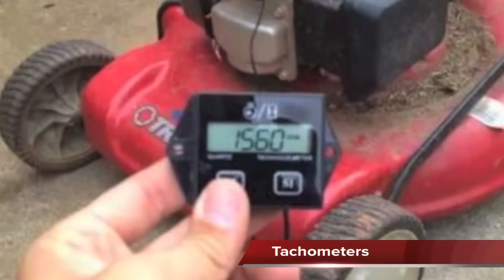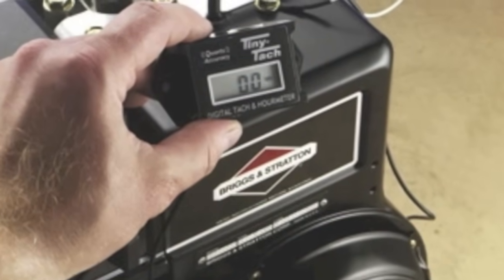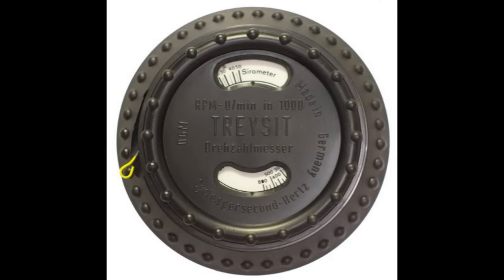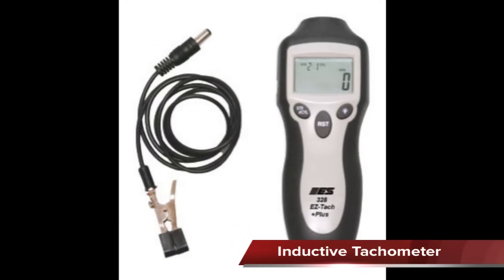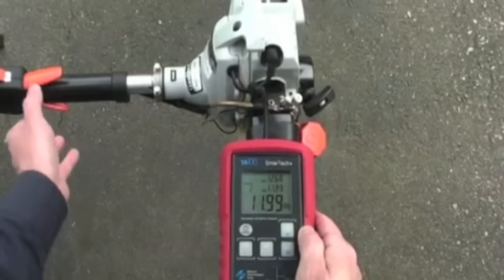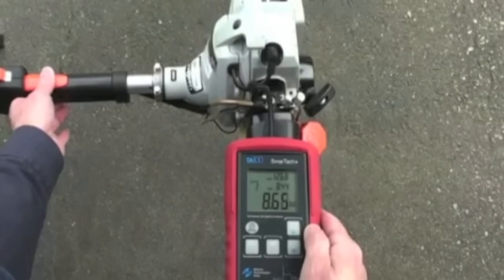Tachometers are used to measure engine speed. The common ones are the vibration and induction tachometer. The vibration tachometer measures engine speed based on engine vibration — it is placed on the engine and the outer dial is turned until the wire is moving at its widest arc. The induction tachometer uses induction from the spark plug wire to determine engine RPMs, and can be either clamped to the wire or be wireless, displaying the correct engine RPM.